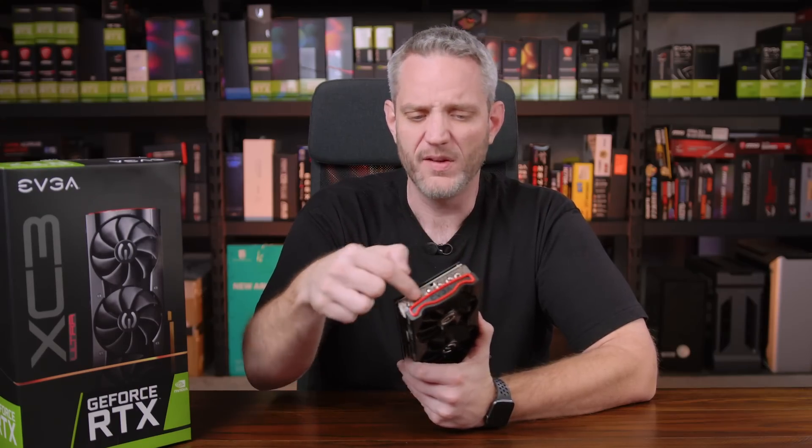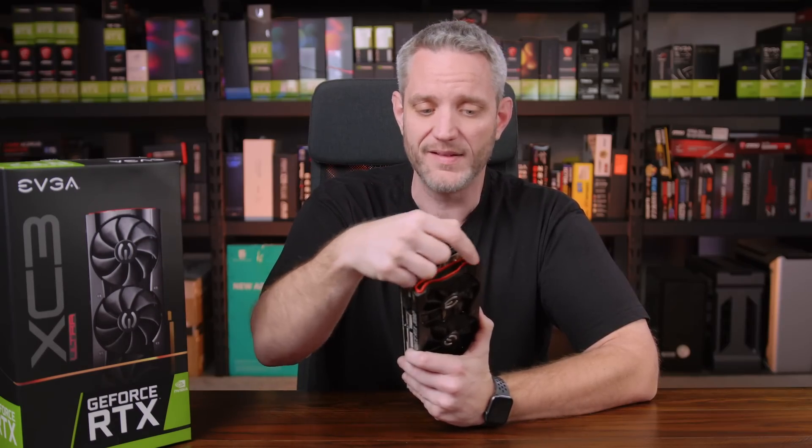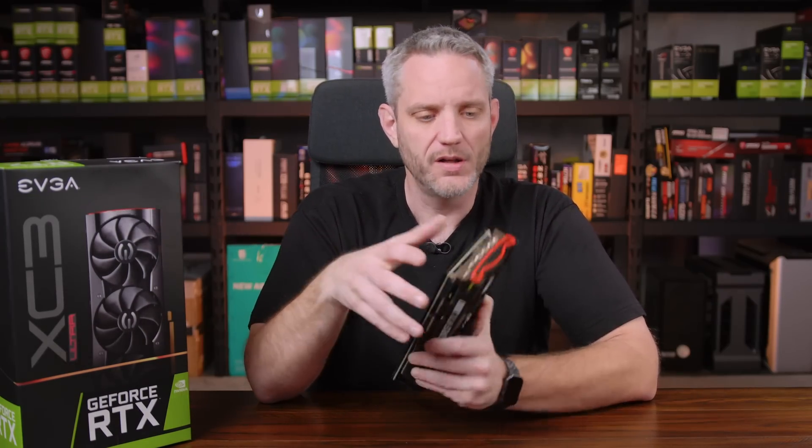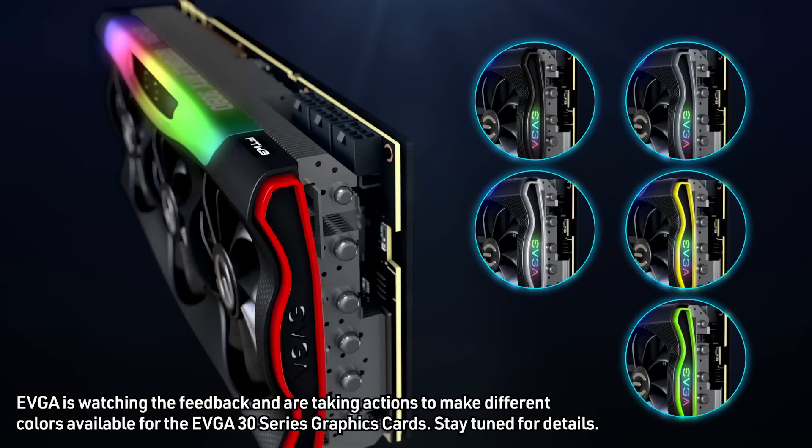They haven't decided exactly what it's going to be yet, but it's going to keep your warranty intact and it's going to be free to any of the owners of the card now or in the future. They don't know if it's going to be a stick-on or something similar. Basically I said they should make one that's the same size and just sticks on with a little adhesive. The red trim and red line here is not that bad — they gave me some examples of what they're working on and they just said: can you please let your audience know we hear them, they don't like the red.